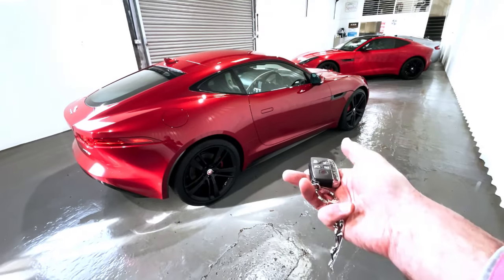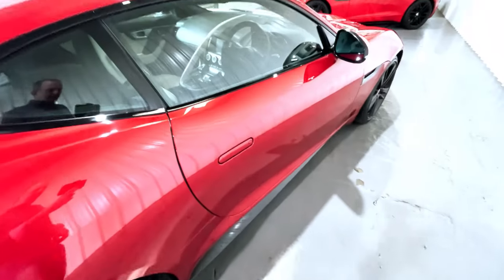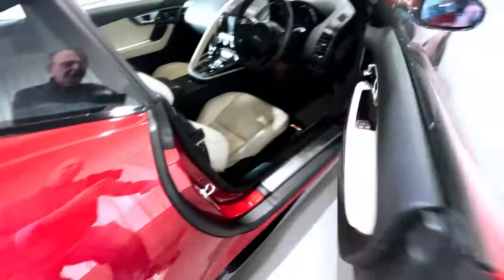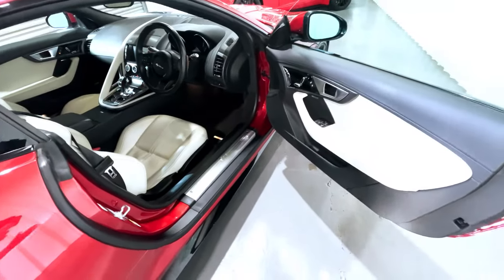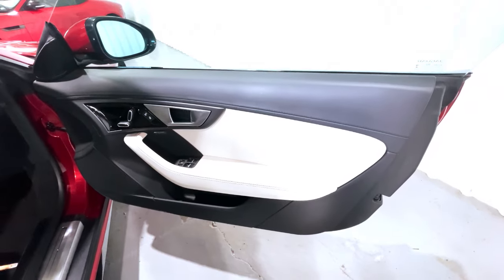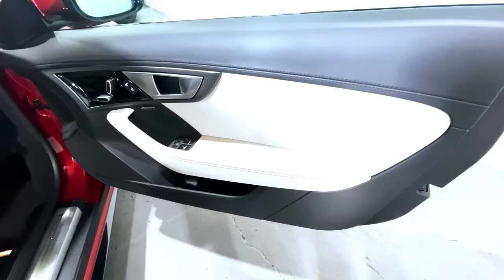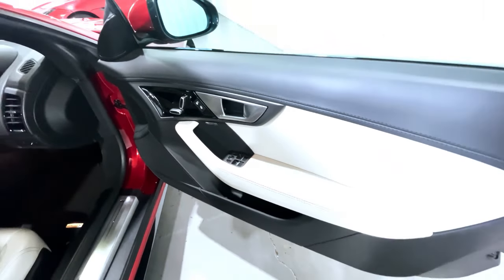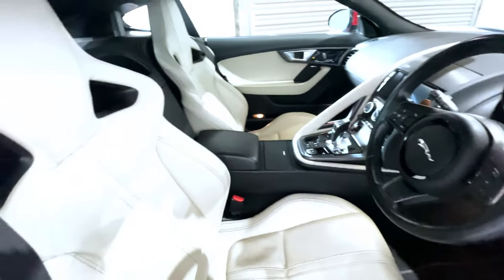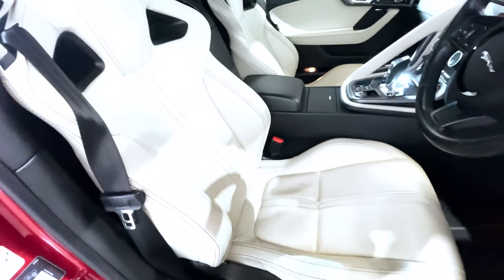The car's supplied with two remote key fobs and the owner's book pack. One of the features is keyless entry — simply press the button, the handle pops out. And we can look into this beautiful cockpit with the combination of black jet leather and black stitching, and the gorgeous ivory leather with contrast jet stitching, which runs from the door cards and the centre console. And of course these beautiful wing-back performance seats, one of the many extra cost options on this F-Type.